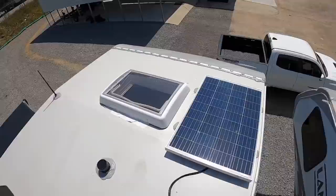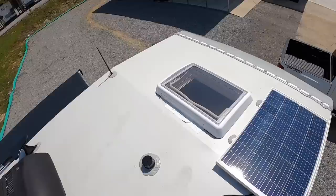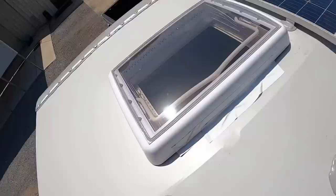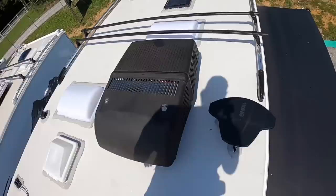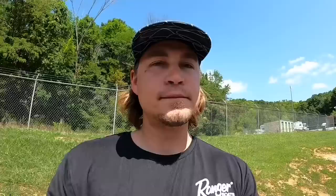You've got one solar panel here — you can get two. These are 100 watts each and most people do get two, though we can always add another one. They're basically good for trickle charging. Got a nice skylight so you can see the stars at night. Got the upgraded 11K Coleman Mach air conditioner, a TV antenna, and a little rack here to hold down canoes, kayaks, and whatever else you want to put up here. Fantastic roof vent. That's pretty much it up here.